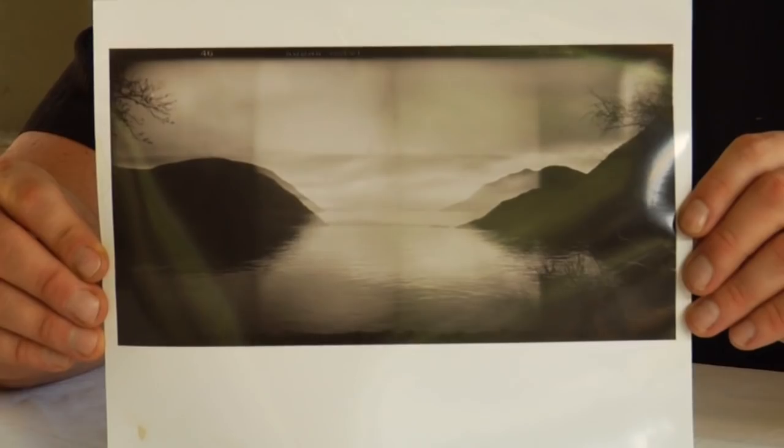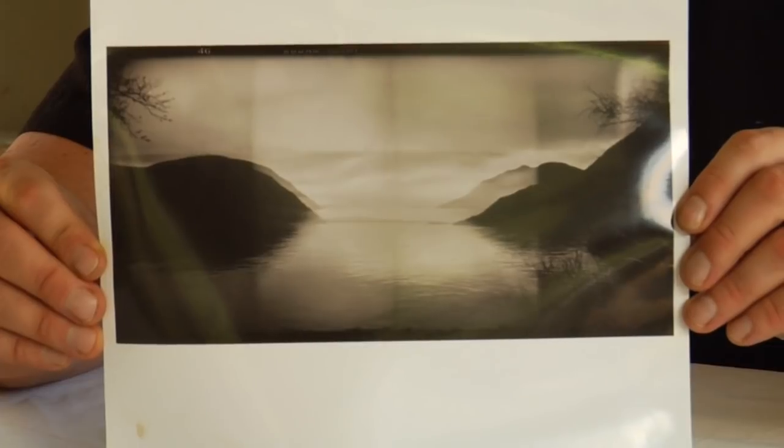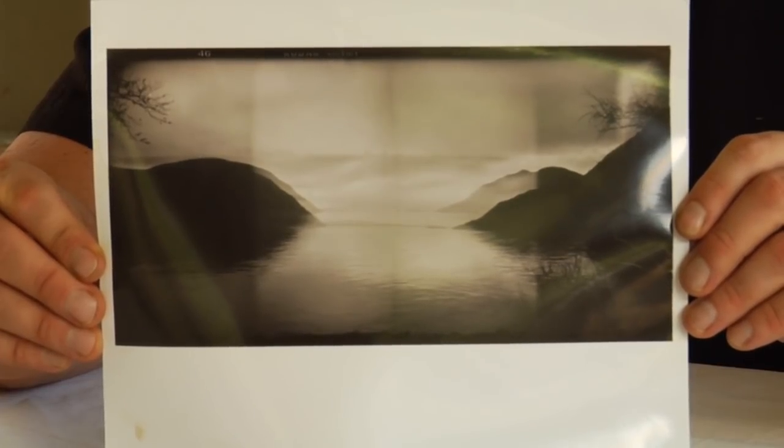There are certain cameras that are made for landscape photography that work better than others, and that's something you might want to consider also. And that is how I would go about becoming a landscape photographer.